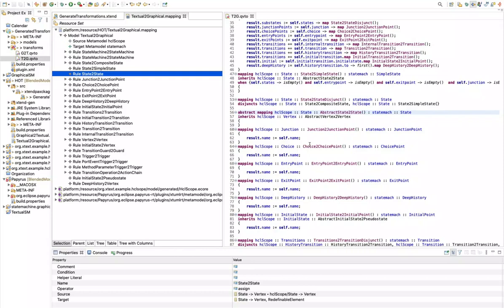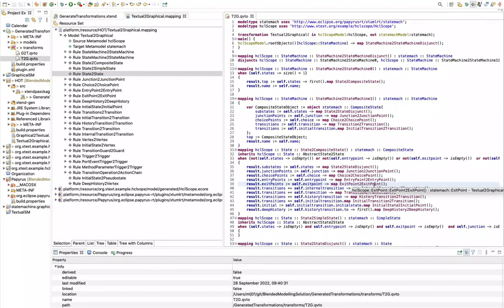Another thing is that the user doesn't have to define the invoked rules either, because that is done automatically by iterating through the mapping rules defined in the mapping model and checking which one has the appropriate source and target. For example, here we would want exit point to exit point — the higher-order transformations go through the mapping model, see if this rule exists, and then print it. This means the user is not only relieved from writing model transformations, but also the amount of information required from the user is minimized, since the user doesn't need to know about disjunctive rules or which one will be executed first.